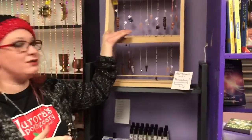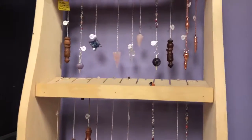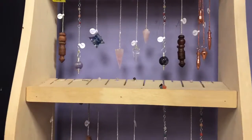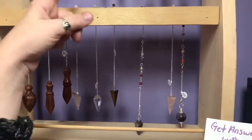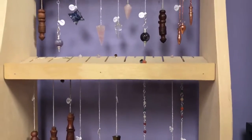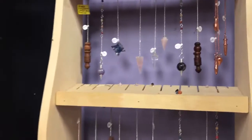We've got a variety of different kinds here. We've got copper ones — copper has its own energy. All of our wood ones have hidden chambers in them. We've got some great gemstone ones: amethyst and rose quartz, regular quartz, lapis, and tiger's eye.